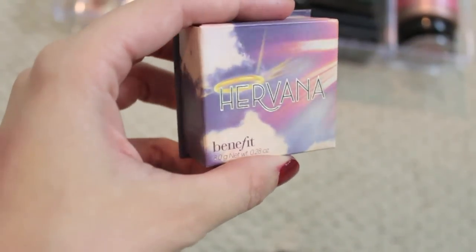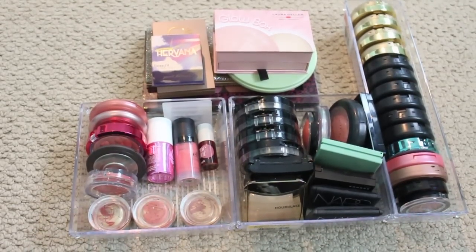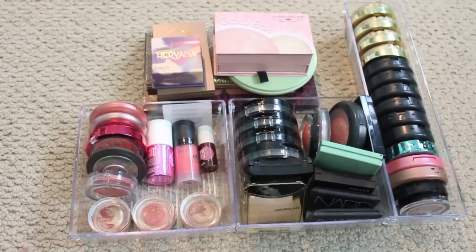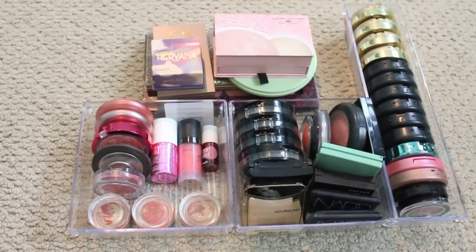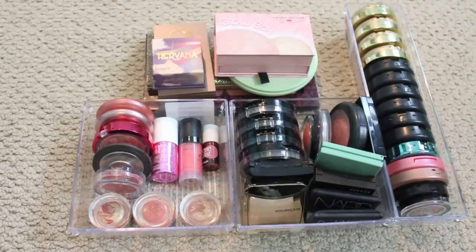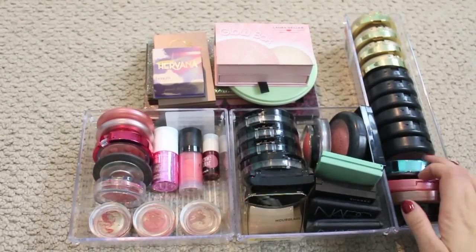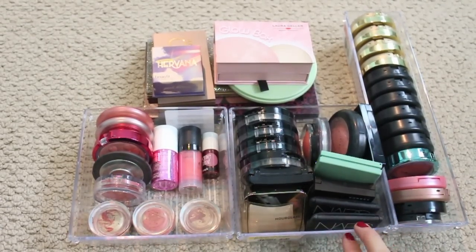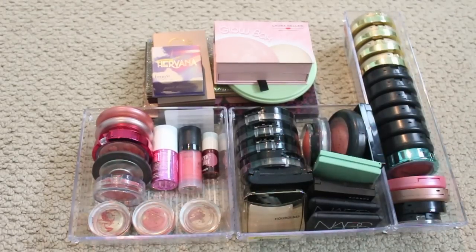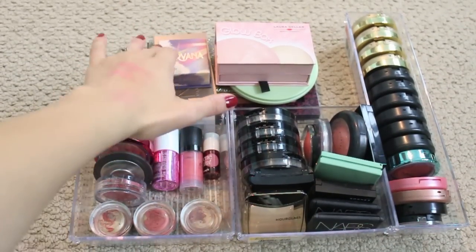Something I bust out more in the spring and summer — the box is beautiful. So this is definitely staying. Okay, so this is my revised blush collection. These little containers I just got at the dollar store a long time ago. I'm kind of looking for something different — I know Muji has some cool ones. If you guys have suggestions on better storage solutions, let me know.